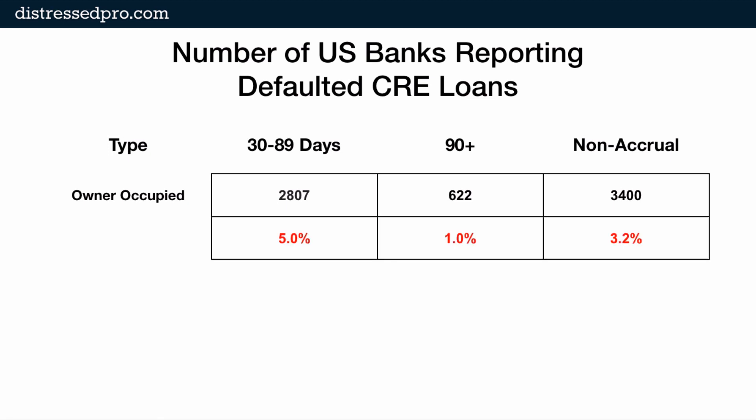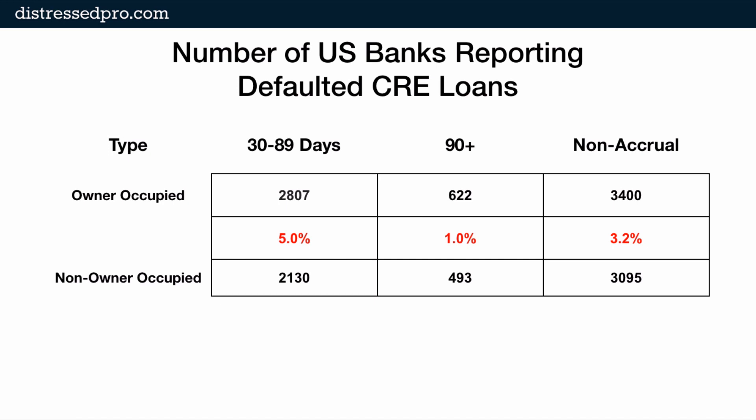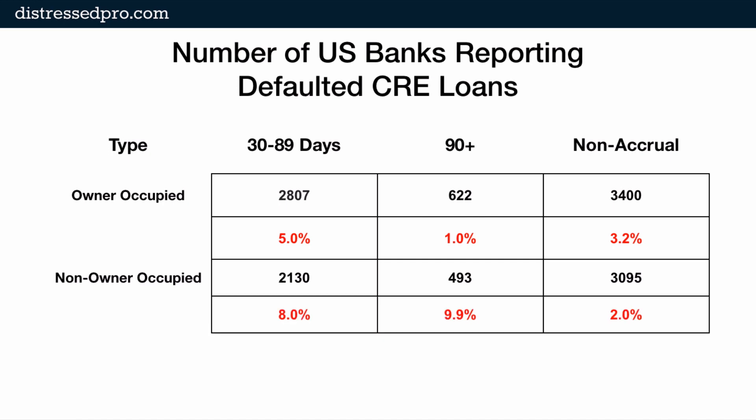That net change from last quarter is down 5%, 1%, and 3.2% respectively in the various buckets. The second type of commercial real estate loans are non-owner occupied CRE loans, or loans made against commercial investment property typically. We can see 2,130, 493, and 3,095 banks reporting positive balances in each of these categories, and a reduction from left to right of 8%, 9.9%, and 2%.